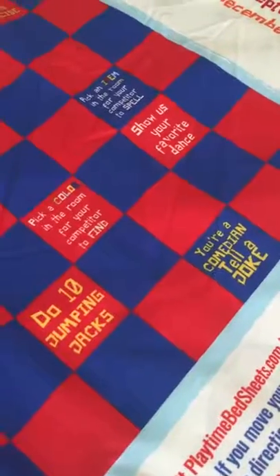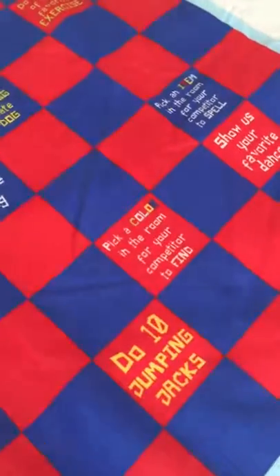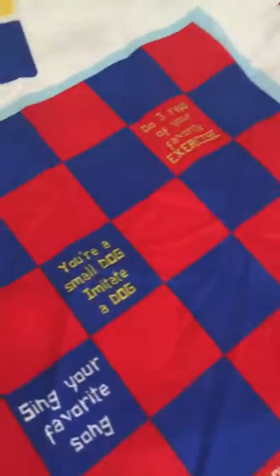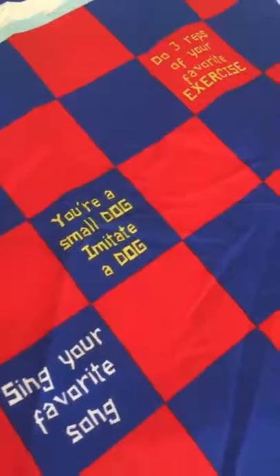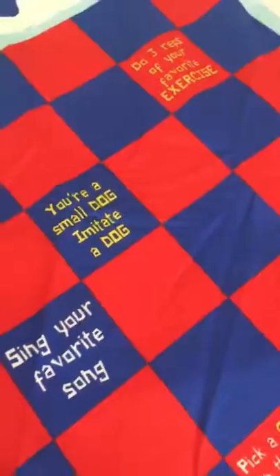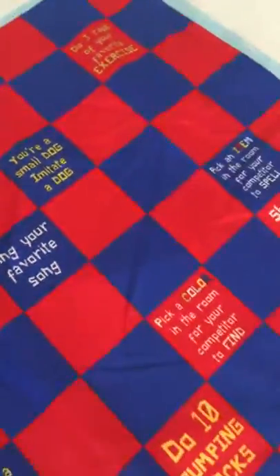One of the games I love is interactive checkers. What it consists of is when you land on a spot, you have to do what that spot says. So let's say I'm playing you and I land on 'you're a small dog' — imitate a dog. Now I can move on to the next spot.